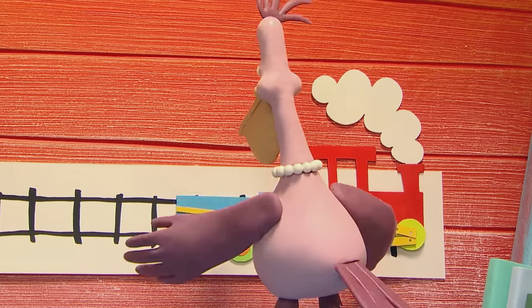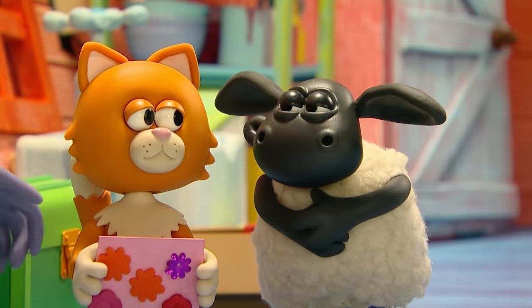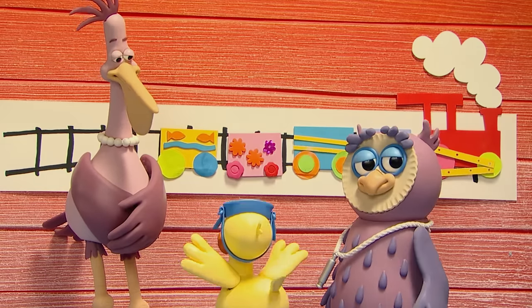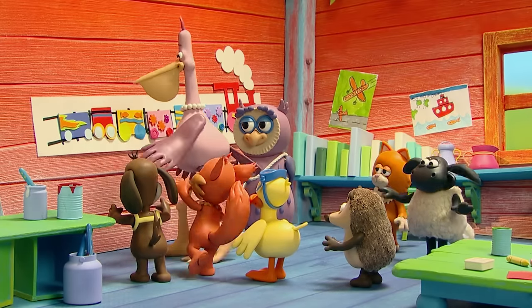Time to put the carriages on the track. Baaa! Phew! Ooh! Baaa! Looking good. Excellent. Well done, everyone. The train is complete.